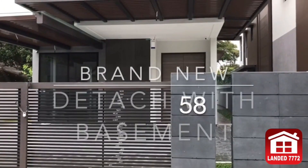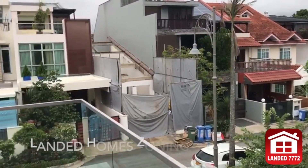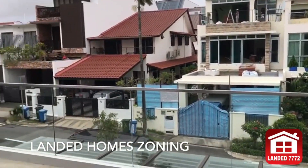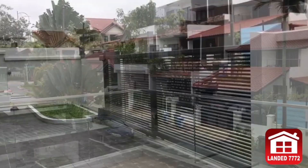LDA proudly presents to you this brand-new detached house at Sir Luthar Hill. This fabulous house is located in an exclusive landed housing estate, yet you can enjoy great convenience with amenities just within walking distance.